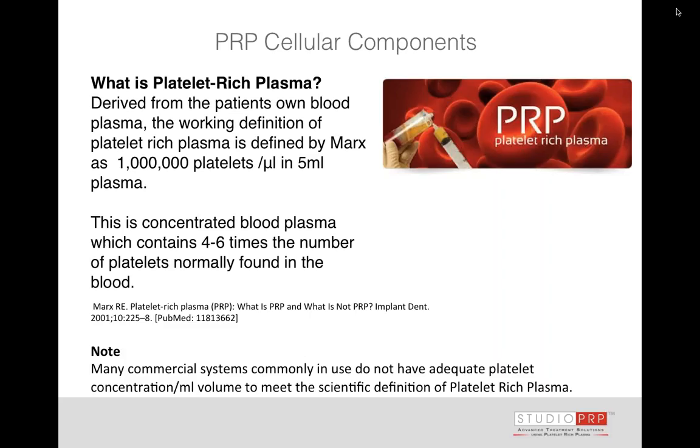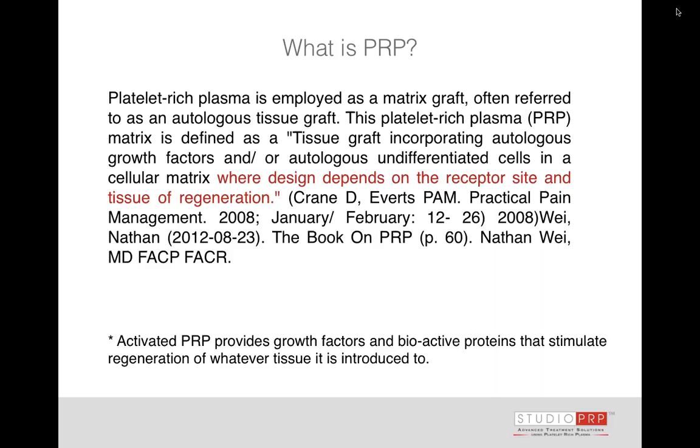So we have to really think about how many platelets we can get to the area, and can we actually cause a degranulation — that's an important piece — to have growth factors and biologic proteins spill into the treatment area. Platelet-rich plasma, by definition, is defined by Marx in a paper written in 2001. Most major PRP papers will reference Marx's definition, which is approximately 1 million platelets per microliter in 5 milliliters of plasma, taking us on average to 4 to 6 times the baseline concentration.